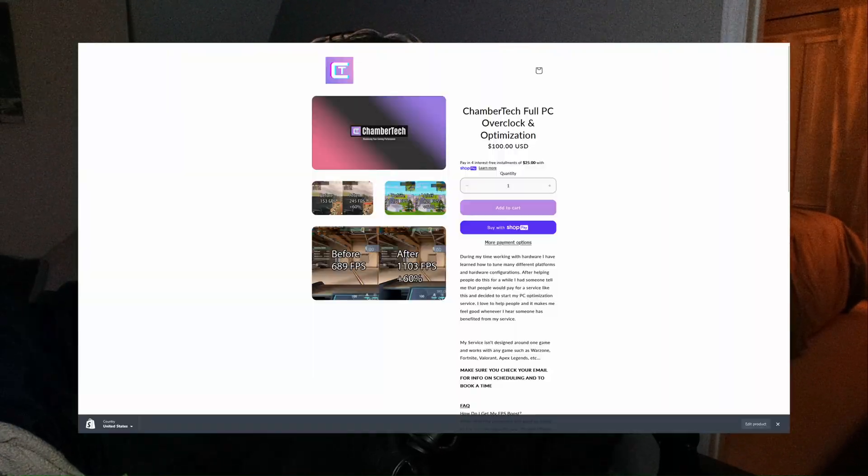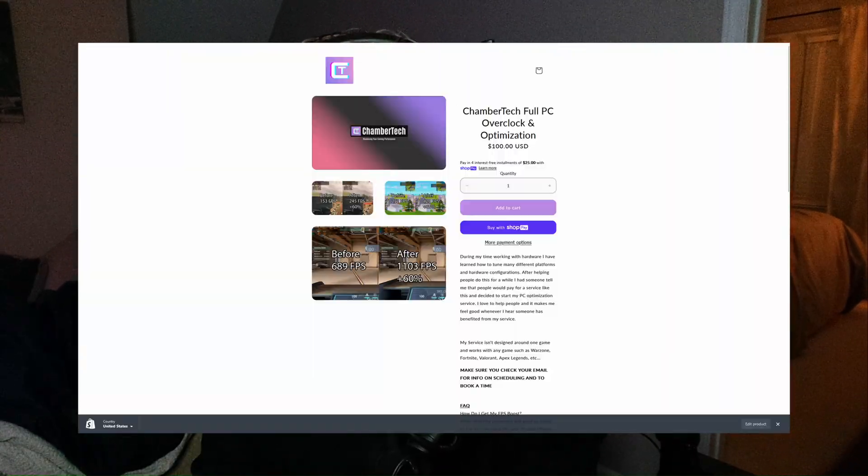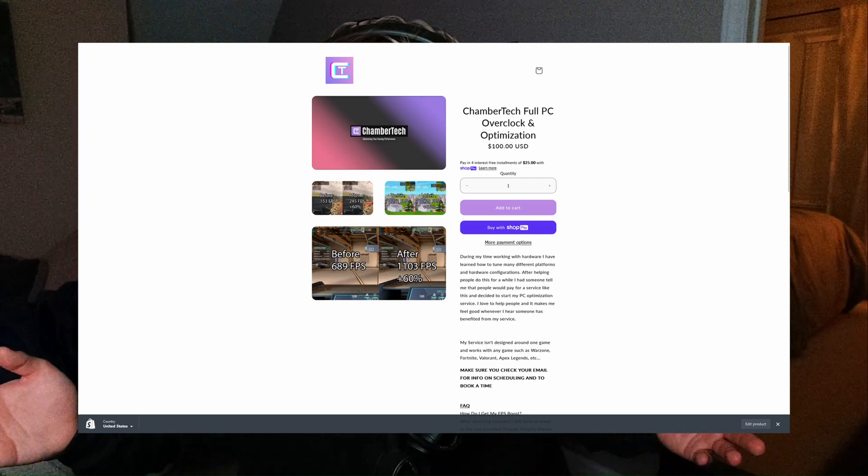Before we get into the benchmarks, if you want high FPS like you see in this video I would highly recommend my FPS boost service. Click the link down below under 'boost your FPS' and you can purchase my service for $100. A lot of people just got brand new parts and new PCs after Christmas, so if you want a high FPS machine I'll personally overclock it, make sure you have the highest FPS possible, and suggest future upgrades. Now onto the benchmarks.